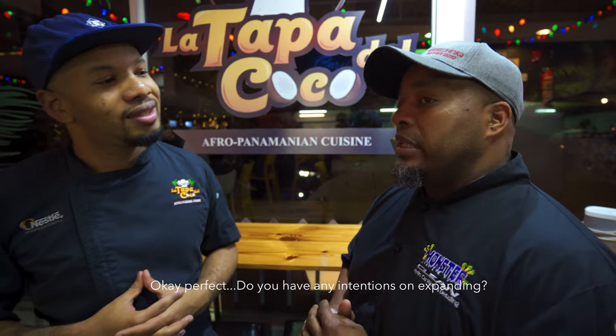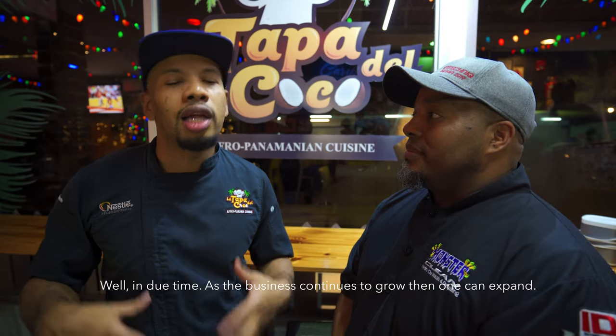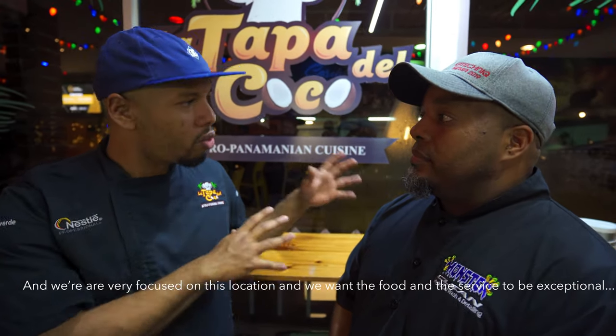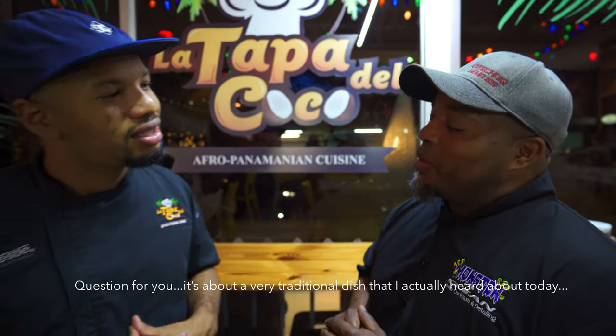Asked about expansion plans, he said that growth happens in its own time — one should not expand before the right moment. Right now they are very focused on making sure the food and service at this location are excellent, and that is their priority.